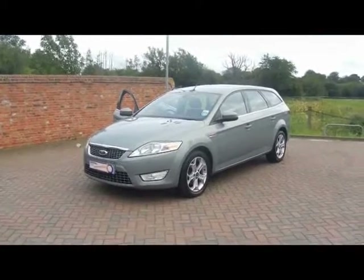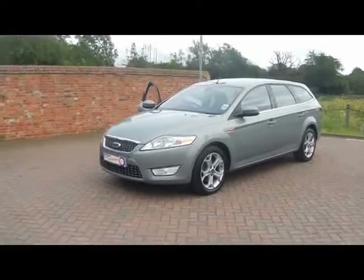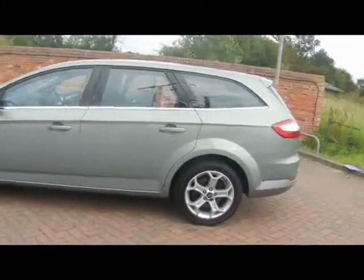Welcome to Imperial Cars. We have a Ford Mondeo Titanium 1.8 TDCi Estate to show you. The car is on a 58 plate. I'm just going to go for a very brief tour around the car to highlight some of its features and to try and give you a better idea of the condition as well.